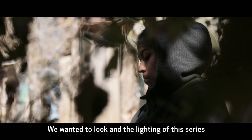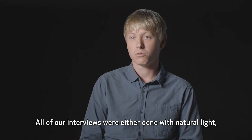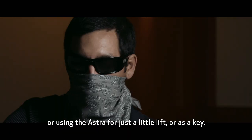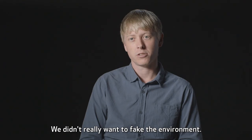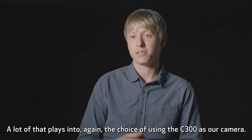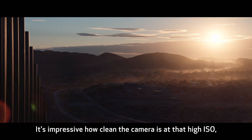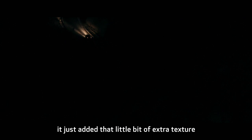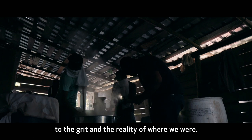We wanted the look and the lighting of this series to be as natural as possible. All of our interviews were either done with natural light or using the Astra for just a little lift or as a key. We didn't really want to fake the environment. A lot of that plays into, again, the choice of using the C300 as our camera. It's impressive how clean the camera is at that high ISO. It just added that little bit of extra texture to the grit and the reality of where we were.